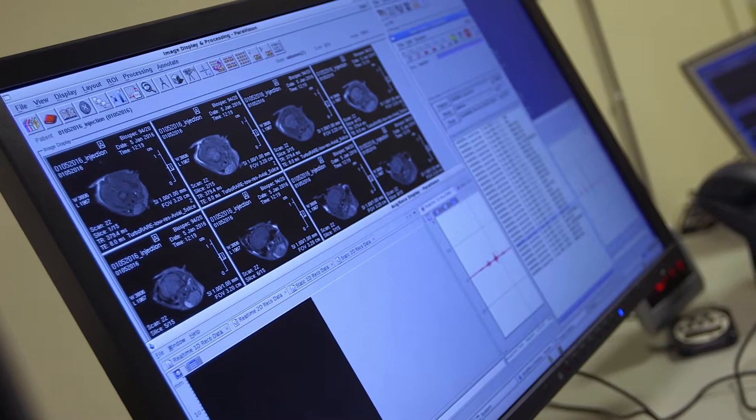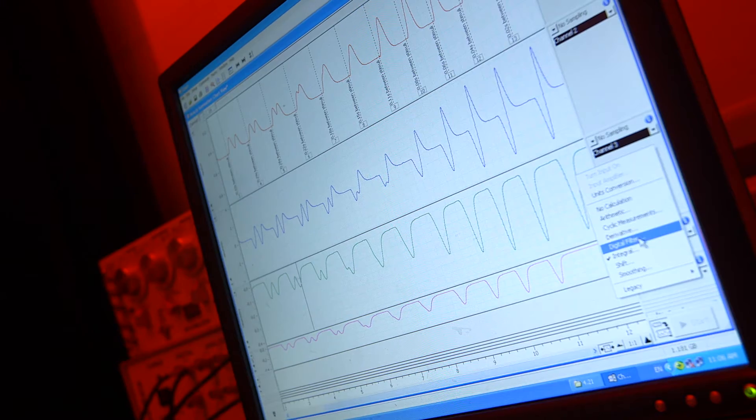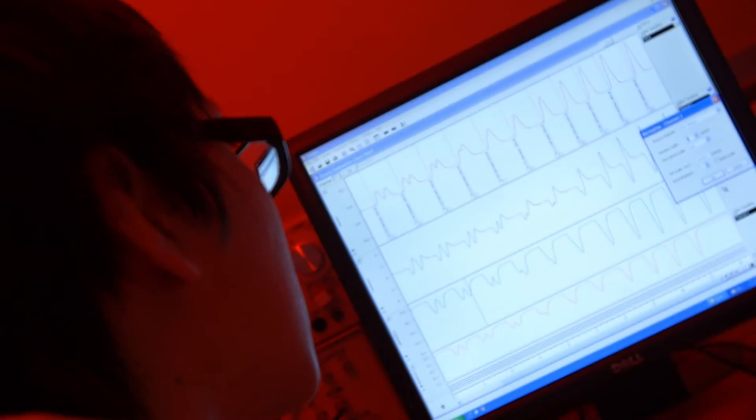If you look at the conventional parameters used to quantify cardiac function, they all appear normal, including the echocardiograph. But using our technique, we were able to identify early abnormalities in cardiac function that would allow treatment intervention to be applied earlier.